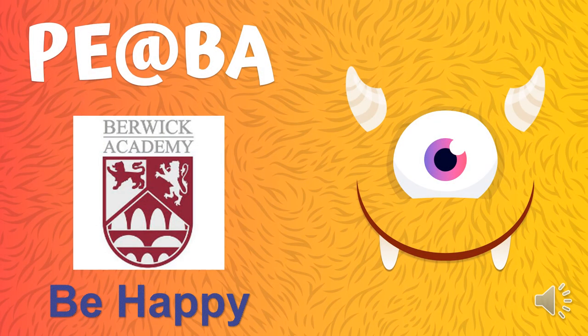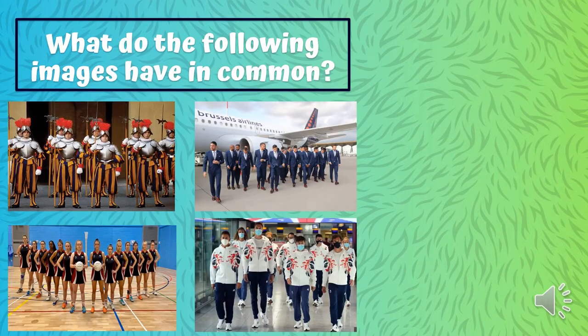Hello ladies and gents, and welcome to this presentation brought to you by the Berwick Academy PE department. I wanted to start with a question: looking at each of the images on the screen, what do they have in common? I'll give you a few moments to gather your thoughts, but I'm hoping the answer is overtly obvious. If you were thinking that in each of the images they are all wearing a uniform, then you would be exactly correct.